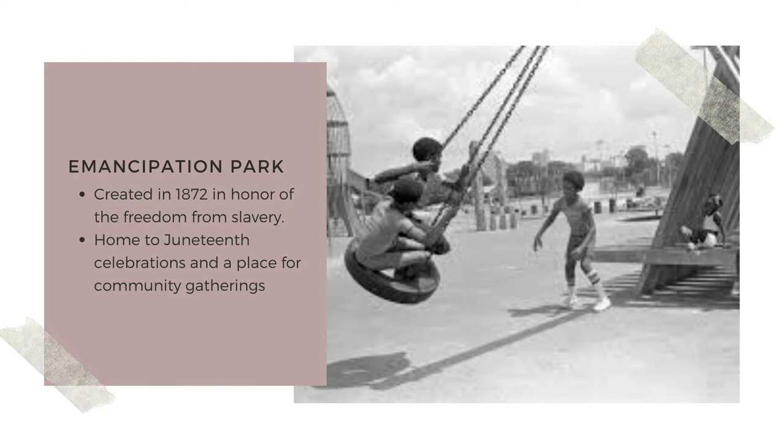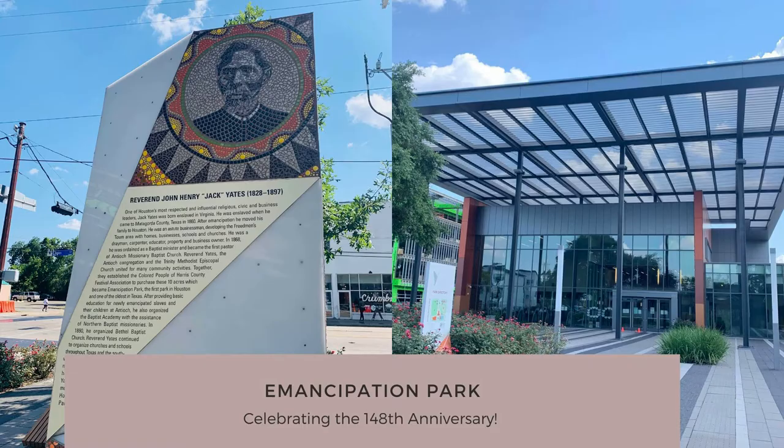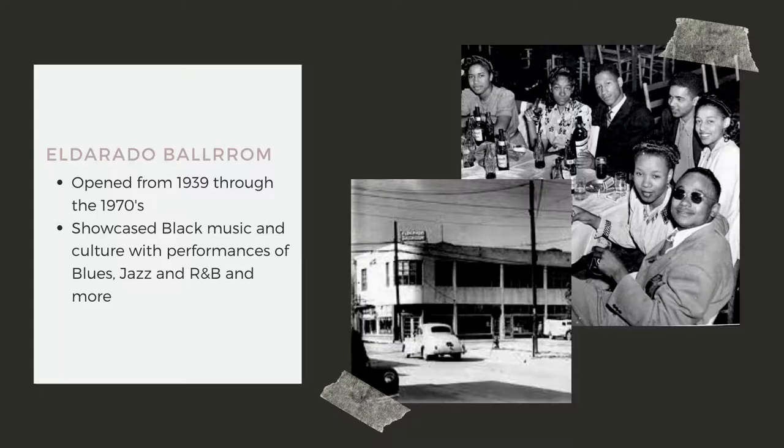Emancipation Park is a park located in the Third Ward area and holds great cultural significance. Created in 1872, founders wanted a place for community gathering and a spot to celebrate Juneteenth. Juneteenth is celebrated on June 19th, the day in 1865 when news finally reached Texas that the Civil War had ended, the Emancipation Proclamation was issued and that slavery had been abolished two years prior in 1863. The Emancipation Park celebrates their 148th anniversary this year.